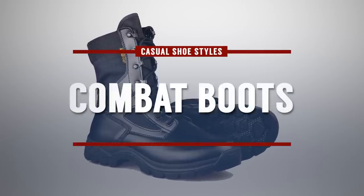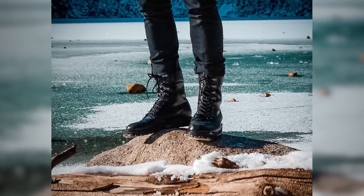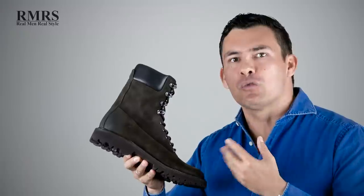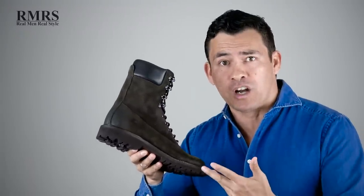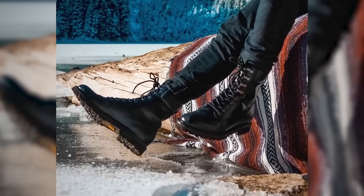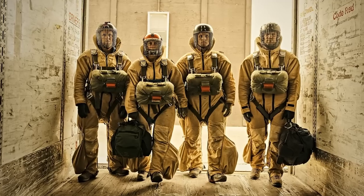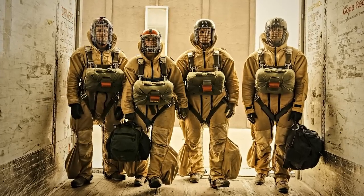Coming in at number nine, we've got the combat boot. This is not military issue, and I wouldn't recommend military issue. Anyone that's ever served knows one of the first purchases you make is going out to buy your own boots. There are tons of civilian companies that have followed the military classic design and improved on it — better soles, better uppers, better lacing, just better materials. What you get is a superior boot that has actually been tested and evolved over the years to meet the demanding needs of men in the military and other professions. Smoke jumpers — guys who jump out of airplanes to deal with fires — needed a boot that could handle rugged terrain but also provide high ankle support.